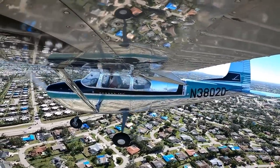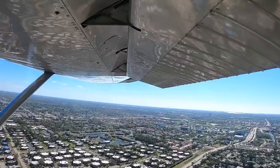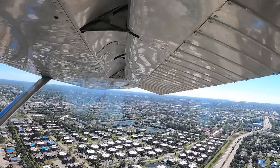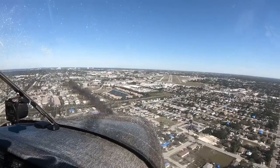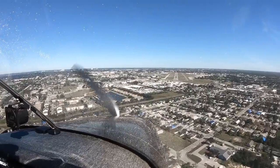Two notches of flaps, mixture set, prop forward, carb heat applied. Building a gap for departure — just going to be a couple minutes. Clear delay, landing lights on. 2050-4 you're following a jet, a second jet on final. I'll have you turn in just a little bit. Looking for traffic.